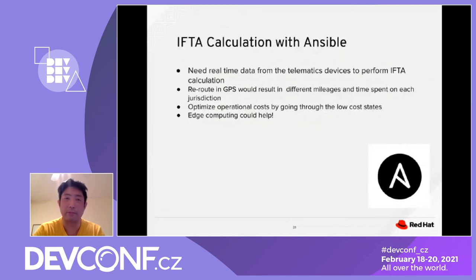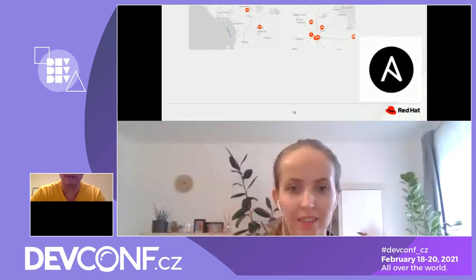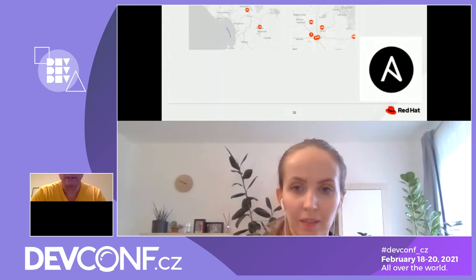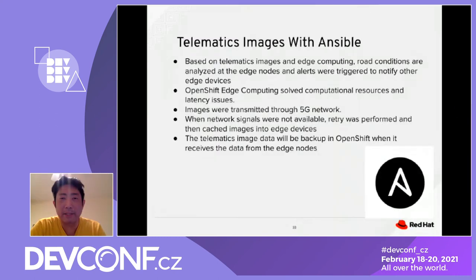Another example is telematic imaging with Ansible. When different truck drivers are driving in the Bay Area, we want to identify accident locations to inform other edge devices and drivers where an accident could happen. Based on the telematic image and edge computing, the road condition is analyzed, and when an accident is detected, it triggers an alert notification.